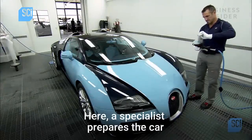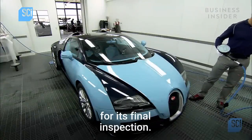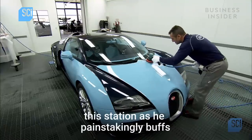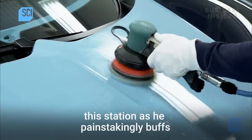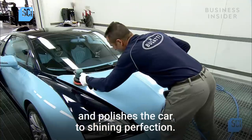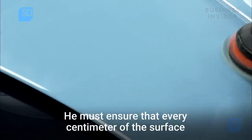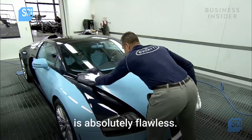A specialist prepares the car for its final inspection. The car will spend two entire days at this station as he painstakingly buffs and polishes the car to shining perfection. He must ensure that every centimeter of the surface is absolutely flawless.